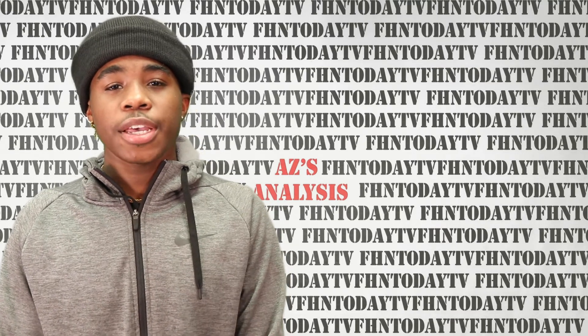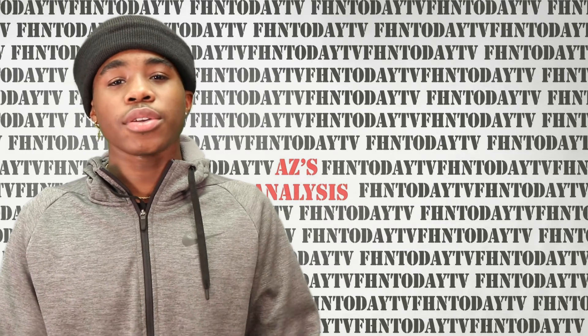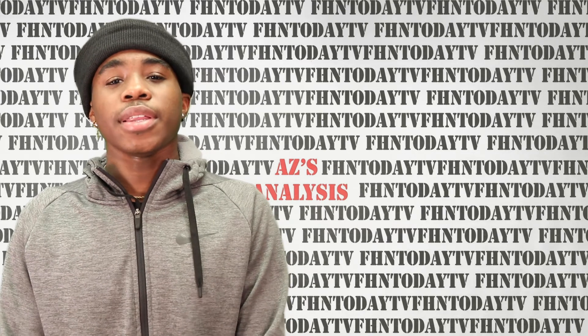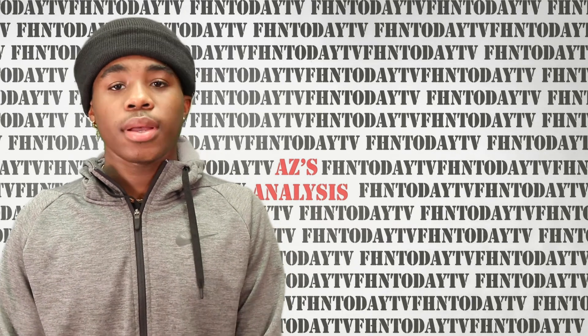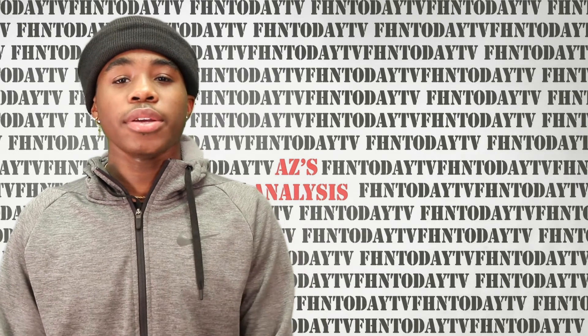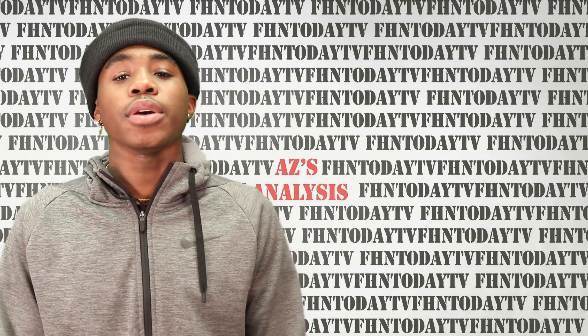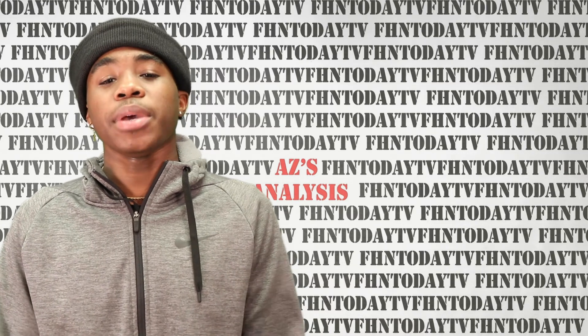Tip number two: if you can't cross-examine or find information from the article somewhere else or from a different source, then it may also be fake news. Tip number three: if you're too lazy to cross-examine or find the information yourself, there are also websites that do this for you, including factchecker.org and many more.